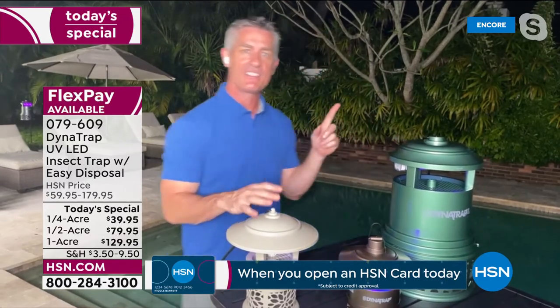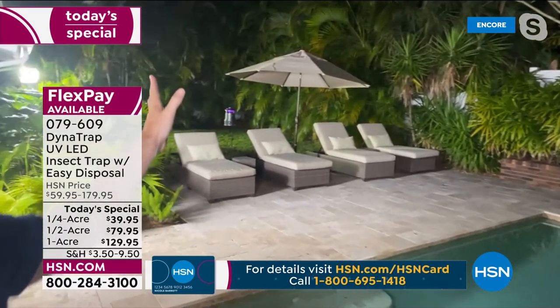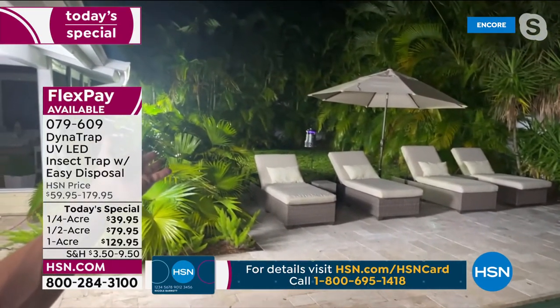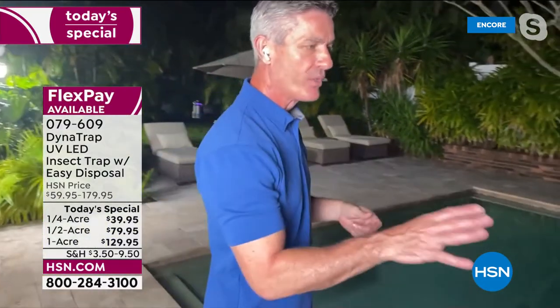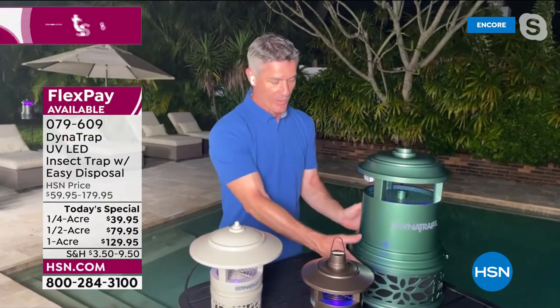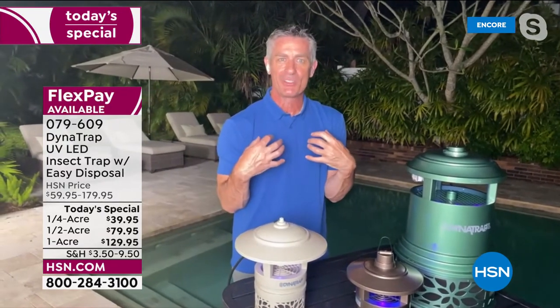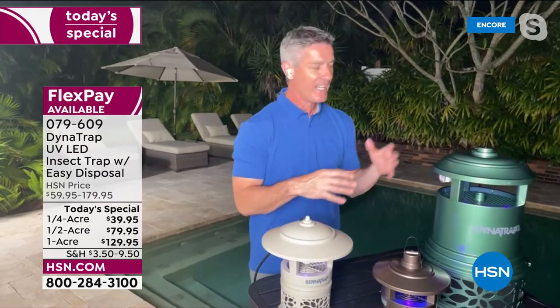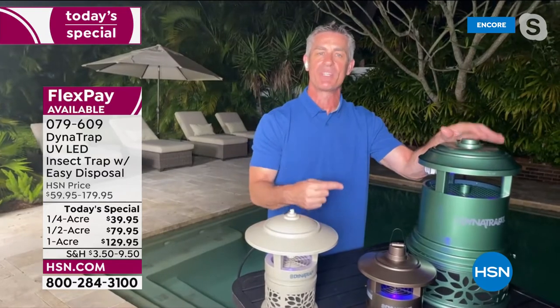27 continuous months with that bulb — which I think is fantastic. The first time ever we have that quarter acre. And the first time ever we have that easy opening basket — so now you never have to come close to those dead bugs. You have to empty it whenever you think it's right — it can take a long time because those bugs are so tiny and they dehydrate and they're virtually gone. You can fit a lot of trapped insects in any of the sizes, but certainly in the full acre.